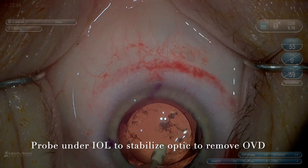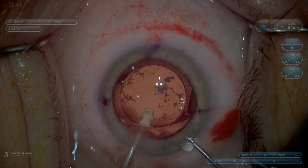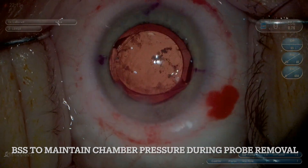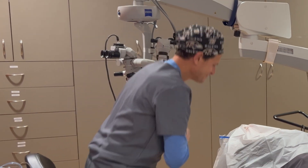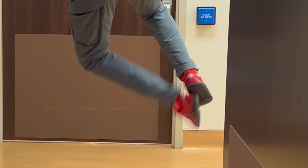Here we have the I&A probe under the IOL to stabilize and remove the OVD. Use extremely low vacuum so you don't get any extension of that rent or too much movement of the IOL. Get some BSS in there while you're taking out the probe to keep that chamber from trampolining. Look how tight the anterior capsule is, almost choking the optic to keep it stabilized and centered with the haptics in the bag. That's a nice position — that's one happy surgeon. He's got the thumbs up and he's heading out of the OR.